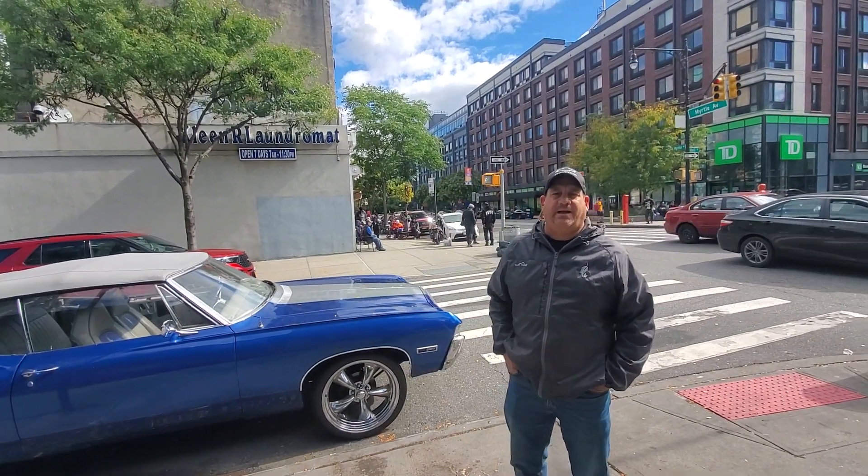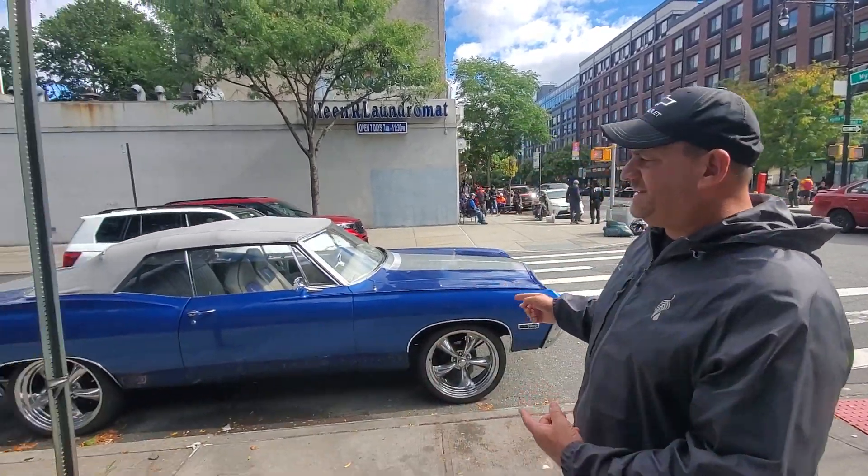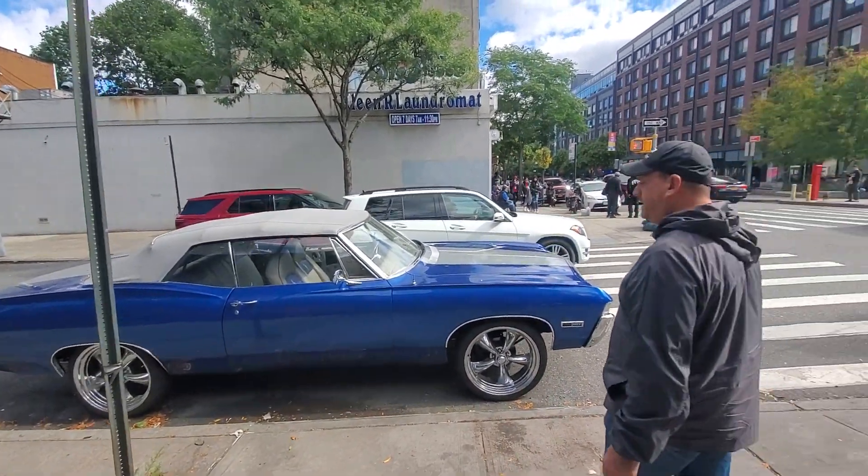Hey guys, it's Jerry Metal Man Vintagliard here in Brooklyn, New York, downtown Brooklyn. We've just seen this awesome 1968 Apollo. Look at that guys.